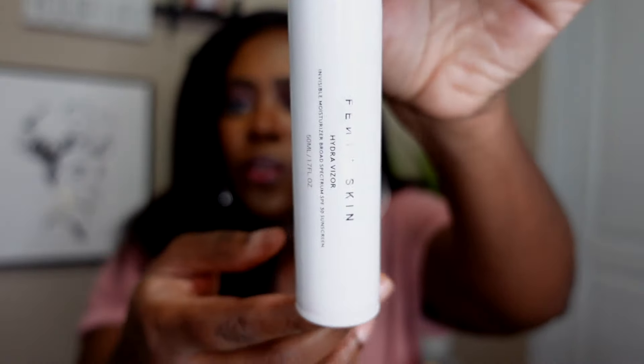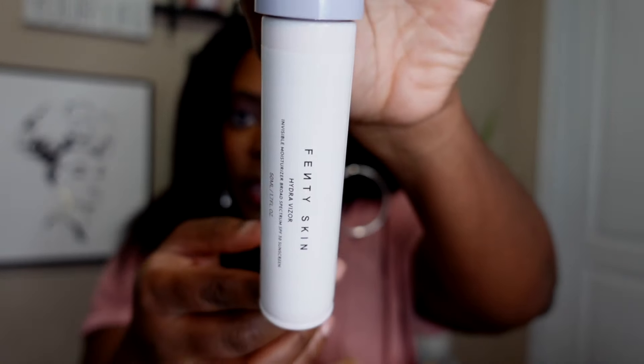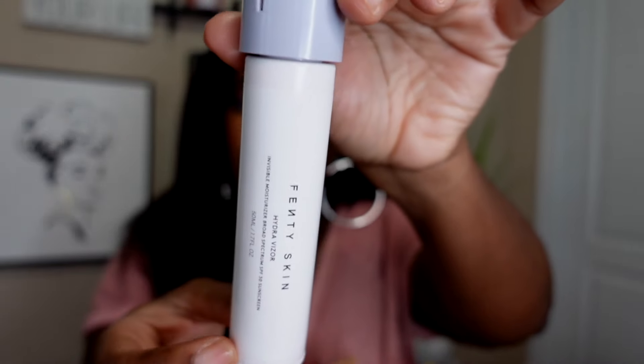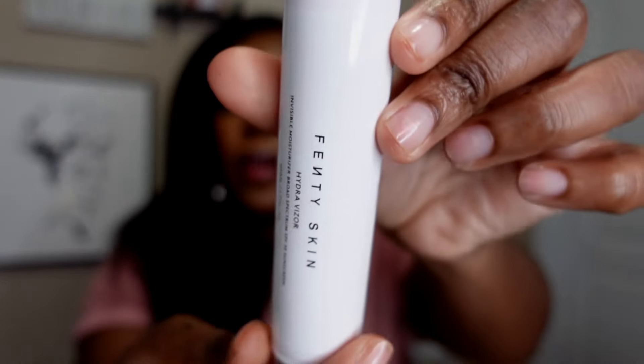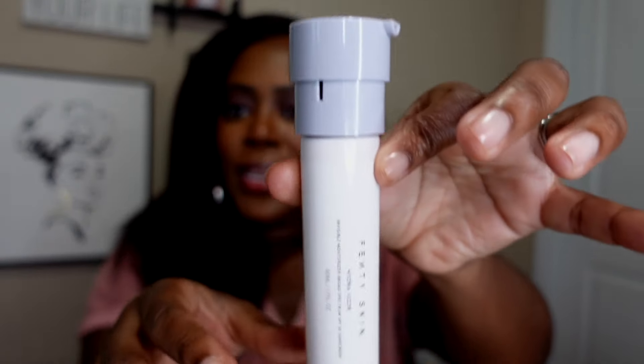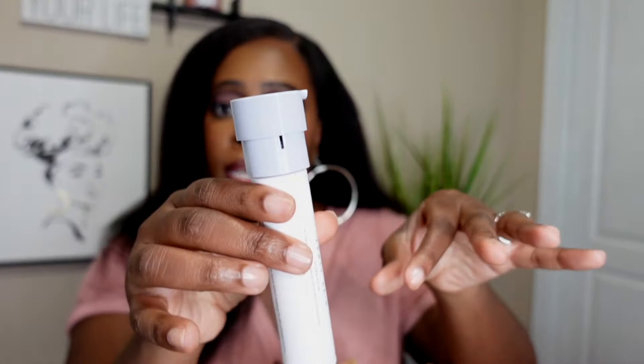This sunscreen-moisturizer hybrid smells so good. If you're sensitive to smell you may not like it, but it's not a super strong fragrance — it smells kind of like cherries, it's a nice light scent. This is the refillable packaging — you just pop the refill in. I have it in my bathroom. I've shown on my channel several times how to reuse this if you buy the refill.